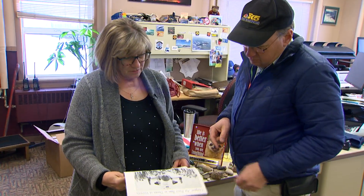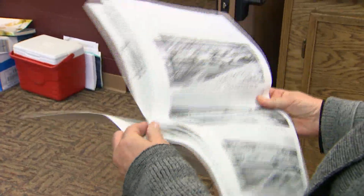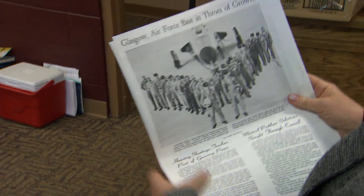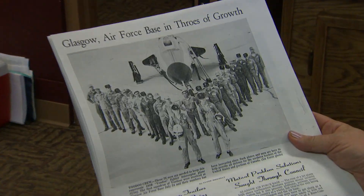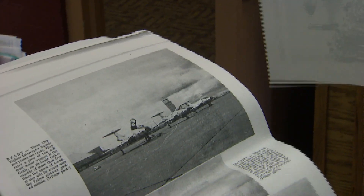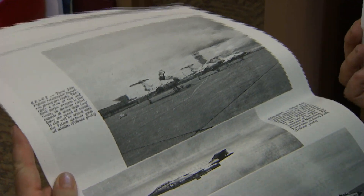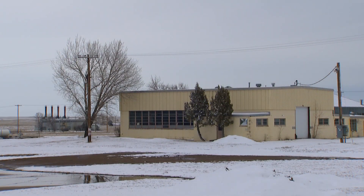But it's also available to others — we've had Bombardier and Embraer also test at the site. There is history here: what was once known as the Glasgow Air Force Base was home to the supersonic B-101 Voodoo that was stationed here. She keeps a newspaper article written shortly after it opened.